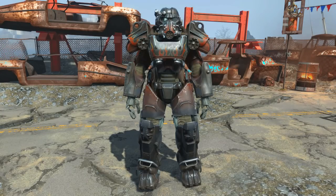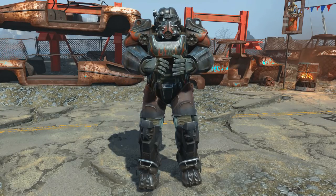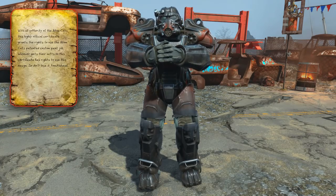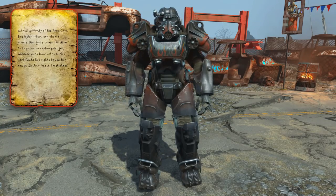Welcome back to Fallout 4, my name's Camel and this video is going to be a walkthrough guide in which I will show you how to acquire the AtomCats custom paint job certificate that unlocks the unique custom power armor paint job: AtomCat paint.